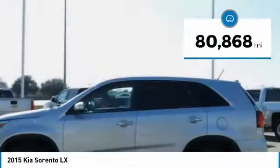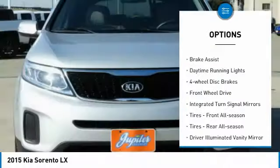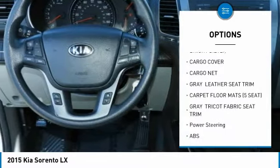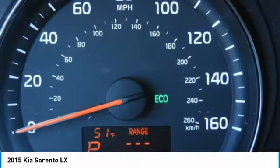This vehicle has less than 85,000 miles. Here are some of this vehicle's great options: heated mirrors, aluminum wheels, brake assist, daytime running lights, four-wheel disc brakes, FWD, integrated turn signal mirrors, tires front all season, tires rear all season, driver illuminated vanity mirror.